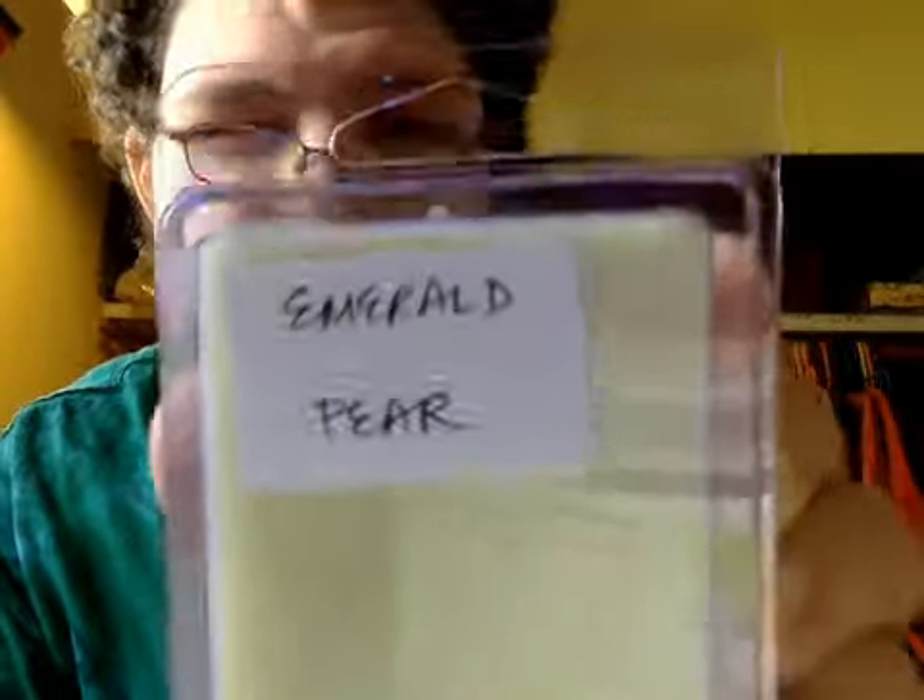This is the description for Emerald Pear. This is a very smooth and calming scent, just like a batch of freshly picked pears.